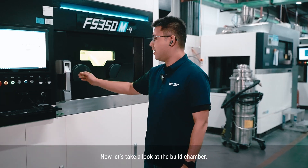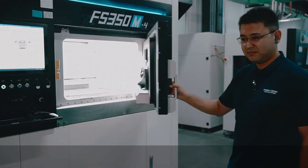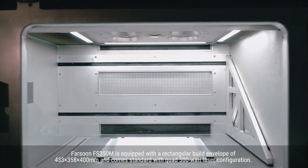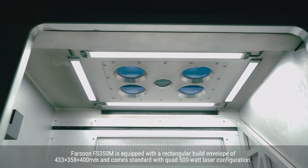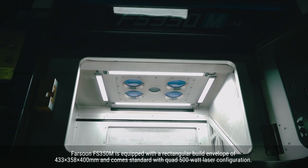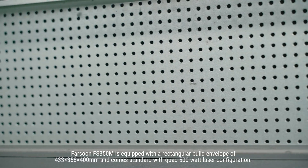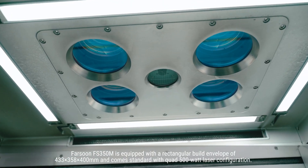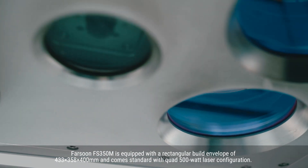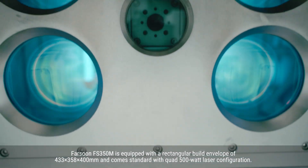Now let's take a look at the build chamber. The Farzone FS350M is equipped with a rectangular build envelope of 433 x 358 x 400 mm, and comes standard with a quad 500-watt laser configuration.